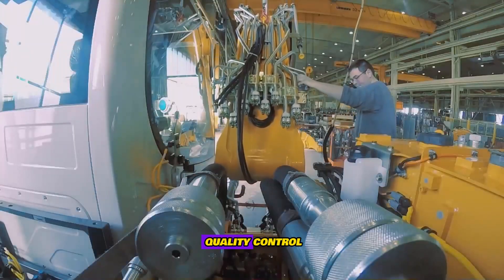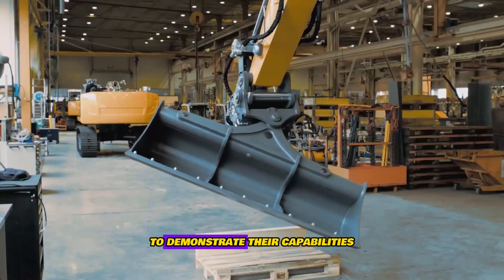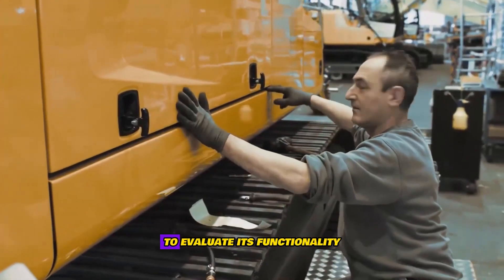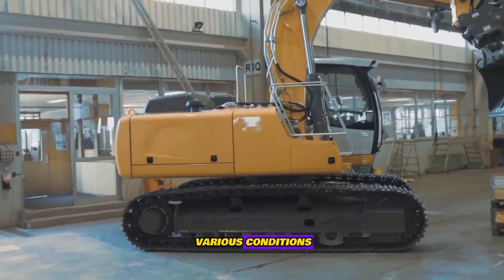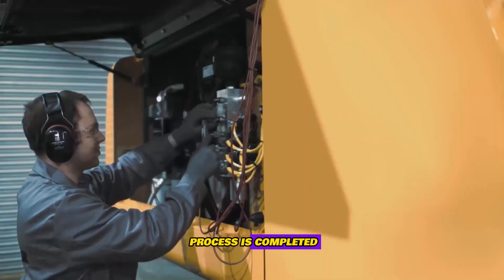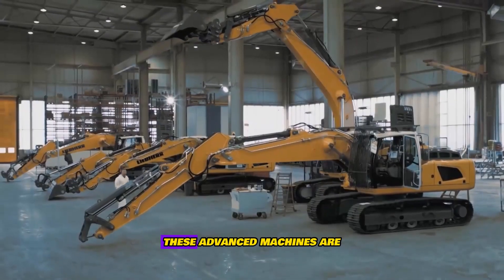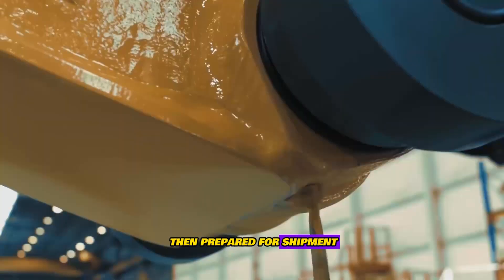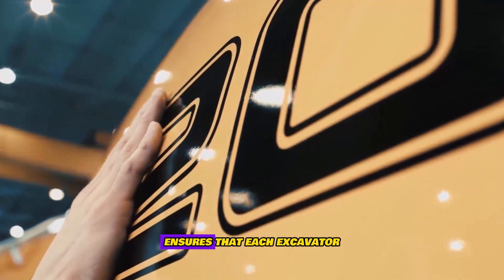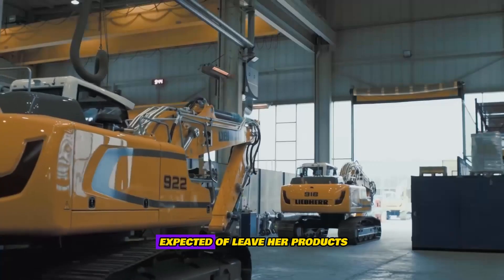The next step is quality control. During this phase, the newly assembled excavators undergo rigorous testing to demonstrate their capabilities and ensure they meet all performance standards. Each machine is put through a series of tests to evaluate its functionality, durability, and efficiency under various conditions. Once quality control is completed and the excavators have passed all tests, the new Liebherr O-Tronic series is ready for deployment. These advanced machines are then prepared for shipment and put into service, ready to tackle demanding tasks in the field. The meticulous quality control ensures that each excavator performs reliably and efficiently, reflecting the high standards expected with Liebherr products.